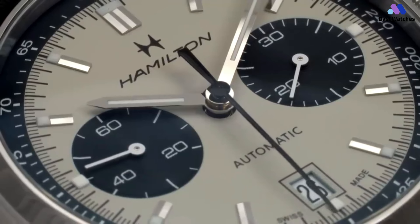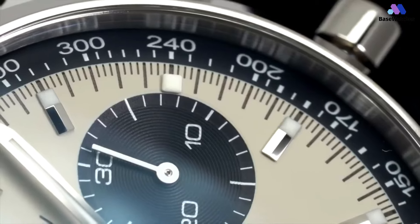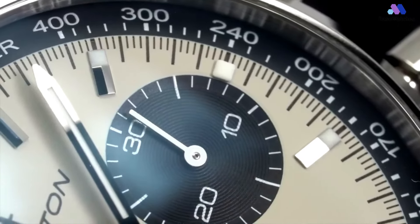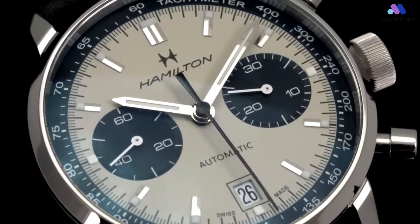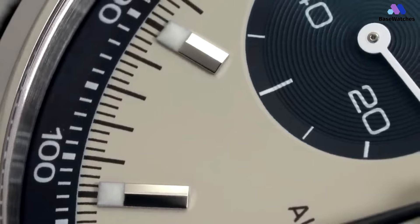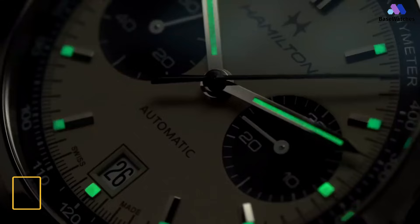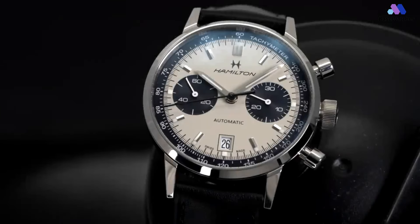The dial of the Intramatic Auto Chrono Panda is praised for its legibility and balanced layout. The contrasting sub-dials enhance readability, while the white accents on the chronograph hands add a sporty touch. Inside beats a reliable and precise automatic movement ensuring accurate timekeeping and smooth chronograph functions. The sapphire crystal provides excellent scratch protection, and the watch usually comes with a comfortable leather strap completing its vintage look. Overall, it's a well-received timepiece capturing the essence of vintage chronographs while offering modern reliability, making it an excellent choice for both enthusiasts and those seeking a stylish, versatile watch.